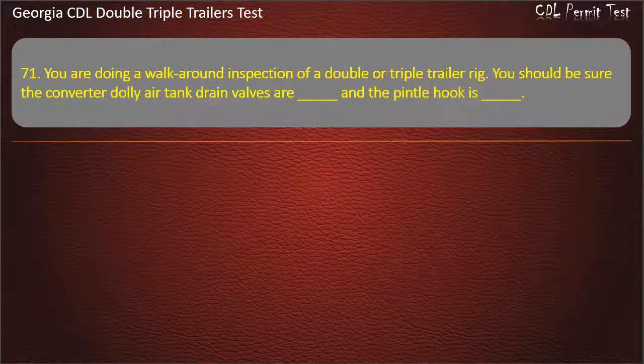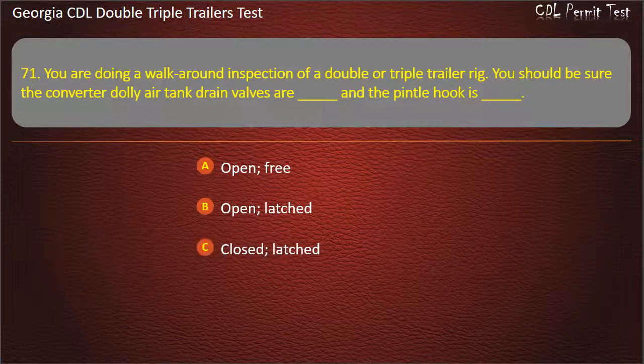Question 71: You are doing a walk-around inspection of a double or triple trailer rig. You should be sure the converter dolly air tank drain valves are, and a pintle hook is. Options: Open/Free. Open/Latched. Closed/Latched. Answer: Closed, Latched.